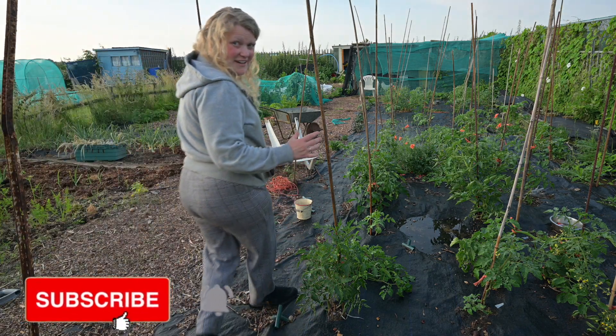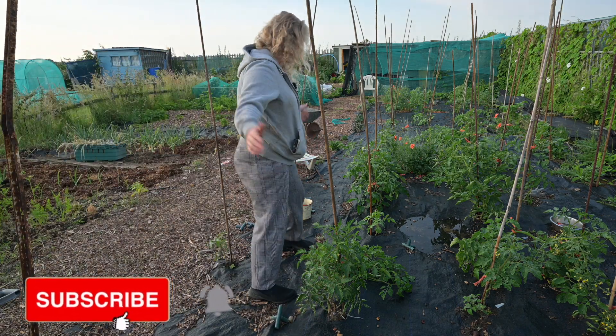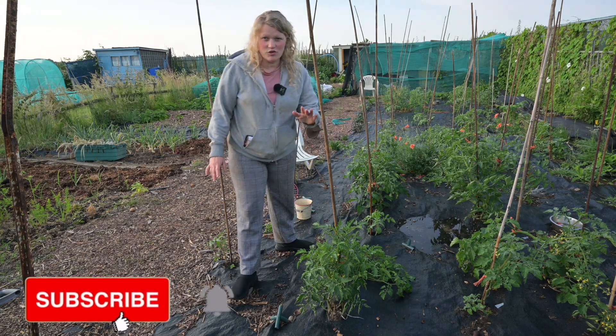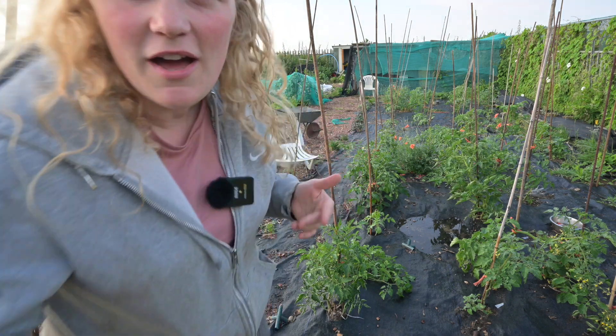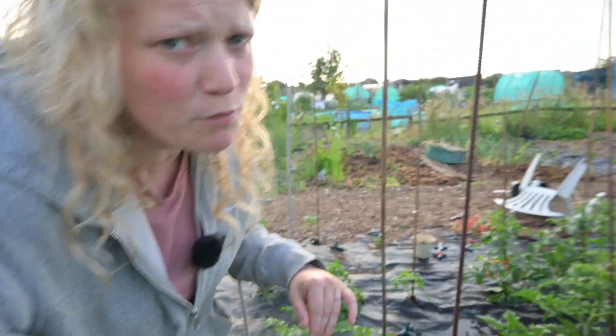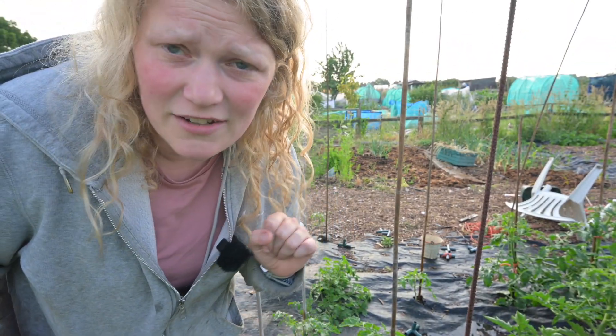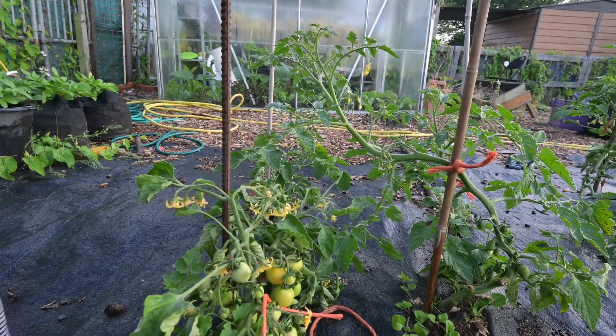As you can see, this bit of the allotment is amazing. We've got tons and tons of tomatoes growing — they're ridiculous. I've just got to show you how many tomatoes we have on a single plant. Let's have a look at the date — it is the 22nd of June, the second day of summer.